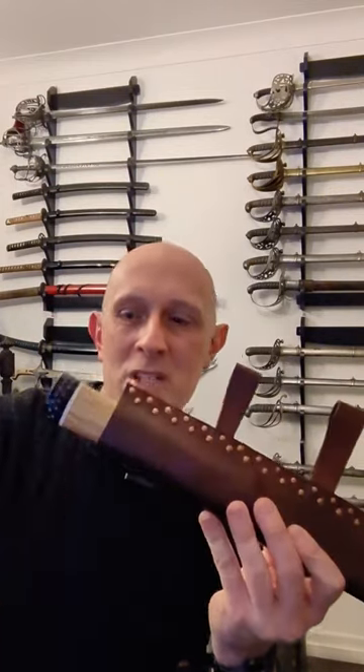If you want to find out more about weapons like the Anglo-Saxon sax, then check out the Scholar Gladiatoria channel. Cheers.